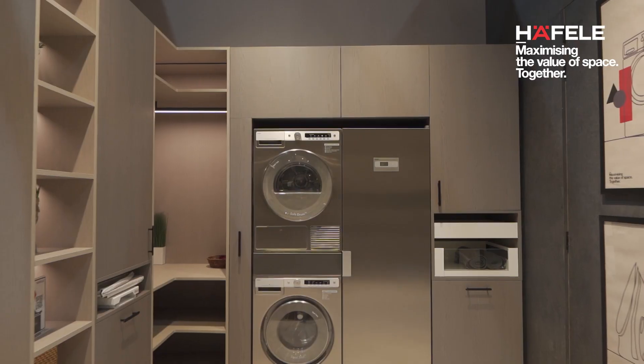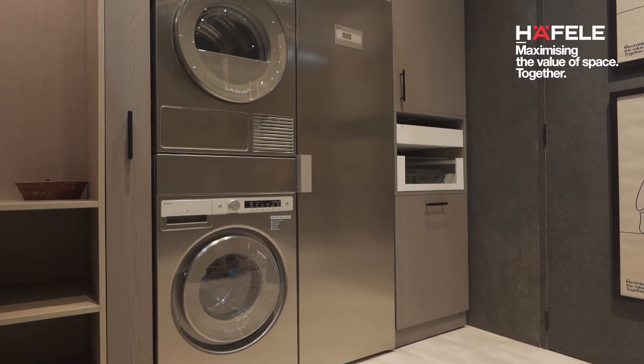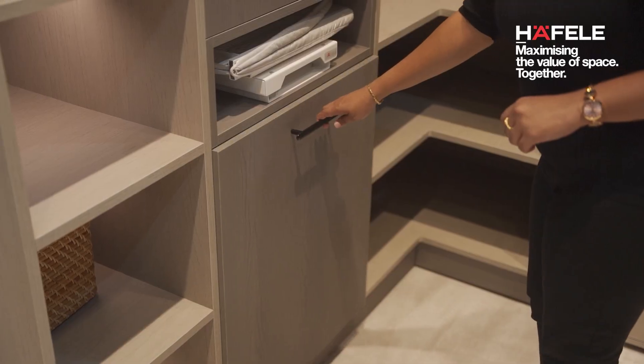As we move forward we get into the laundry area. The laundry cabinet hosts washer and dryer as normal, but it's also smartly combining with an ironing board and a laundry basket — so all of your laundry needs can be taken care of by Hafele products in one single environment.